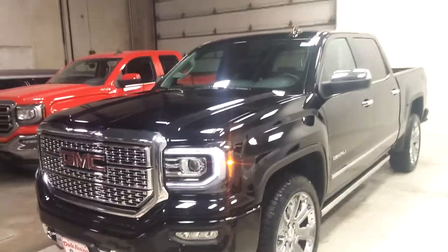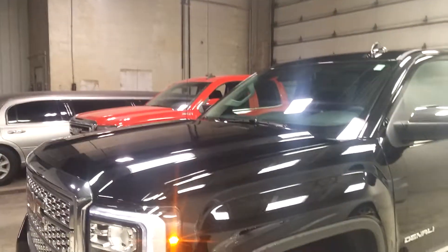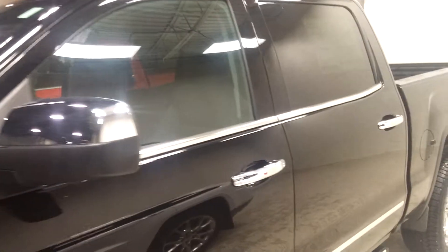Good morning Adam, or I guess it's afternoon now. I'm sorry, and I appreciate your patience on this video here. Just been a crazy, crazy day — end of the month — but I wanted to get this to you as soon as I could, showing you the 2017 Denali package Sierra. Amazing, amazing sharp truck.